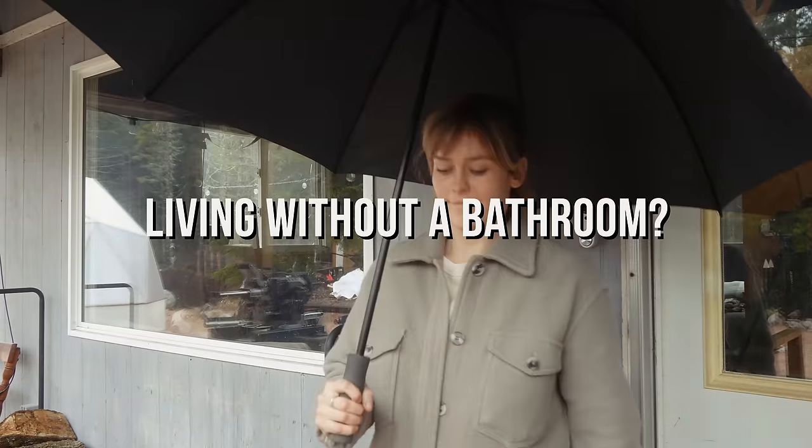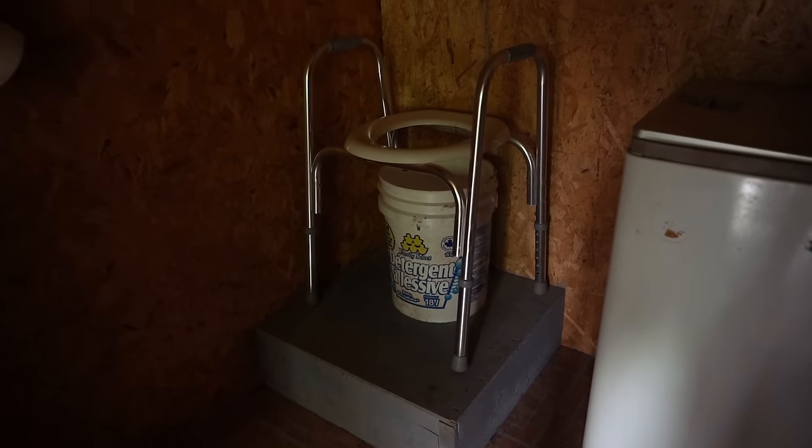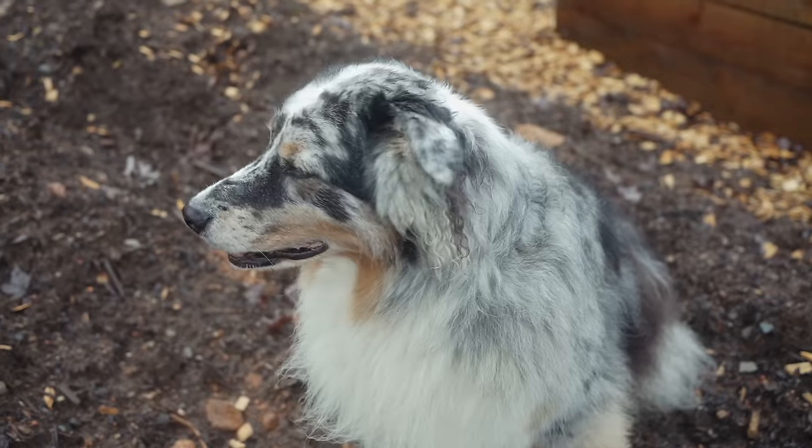What do you think is harder? Living without a bathroom or building yourself a bathroom? Does that look like this? Some privacy? Let's find out.